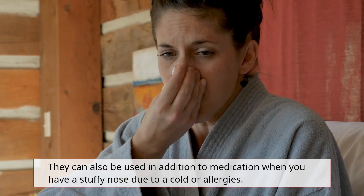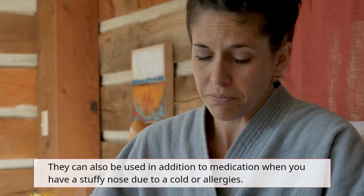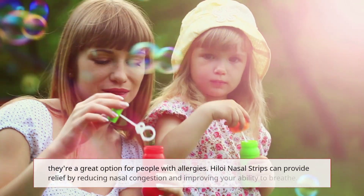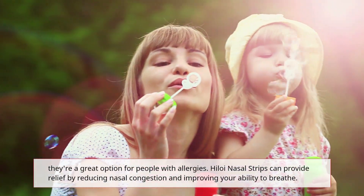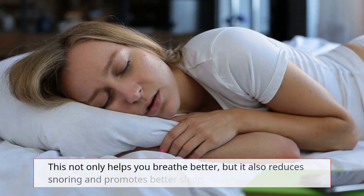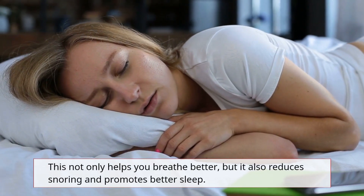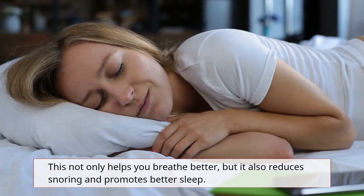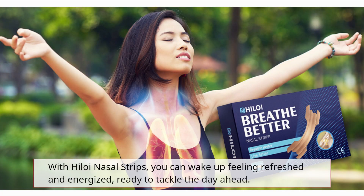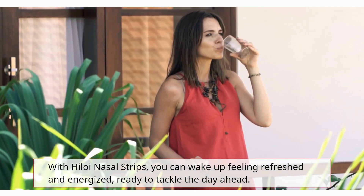They can also be used in addition to medication when you have a stuffy nose due to a cold or allergies. They're a great option for people with allergies, as Hyloi Nasal Strips can provide relief by reducing nasal congestion and improving your ability to breathe. This not only helps you breathe better, but it also reduces snoring and promotes better sleep. With Hyloi Nasal Strips, you can wake up feeling refreshed and energized, ready to tackle the day ahead.